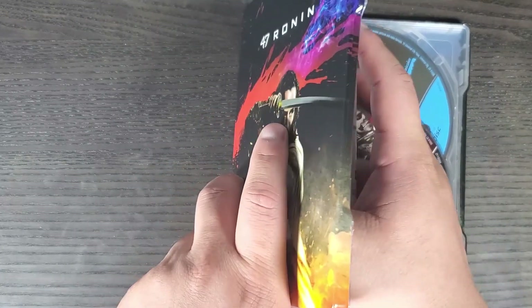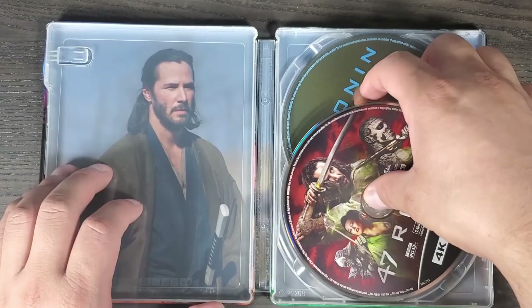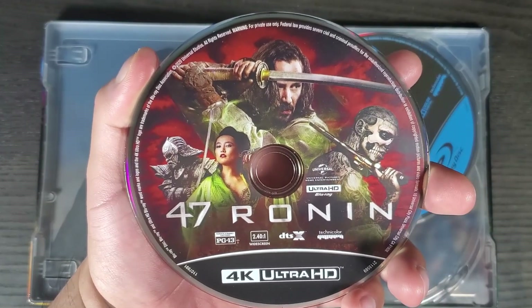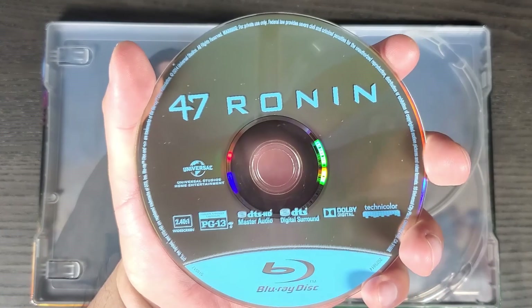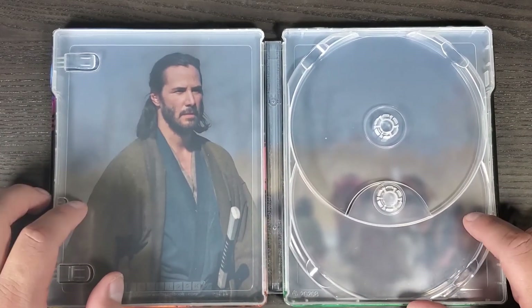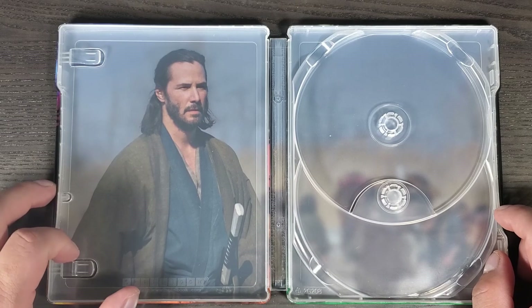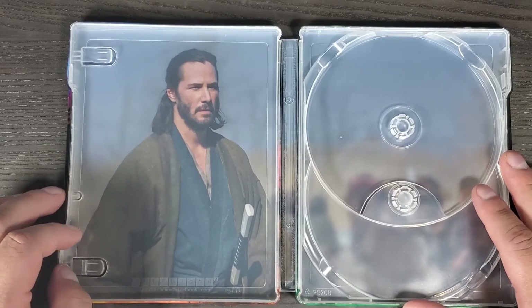On the bottom we have the Universal logo. Inside you do have your digital code. I really like the disc art they chose for this one — really nice cover for the 4K disc. The Blu-ray disc is just the plain Blu-ray disc design. On the inside, I think they could have chosen a better picture, but they went with just a regular picture of Keanu Reeves. The outside looks cool — let me know in the comments what you guys think.